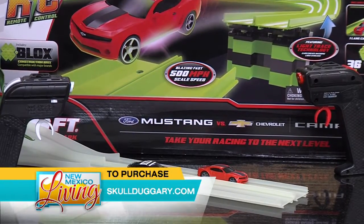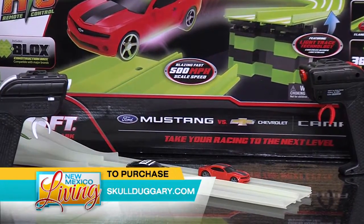Skullduggery.com or at Toys R Us. I like the lights and I like the glow-in-the-dark. That's really cool. I'm hypnotized by them. Yeah, that looks like a lot of fun.